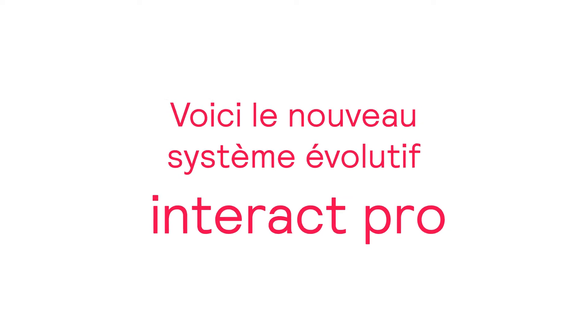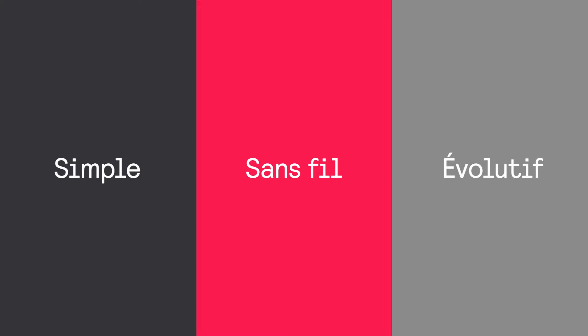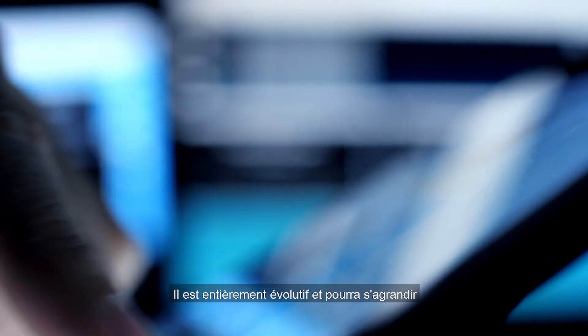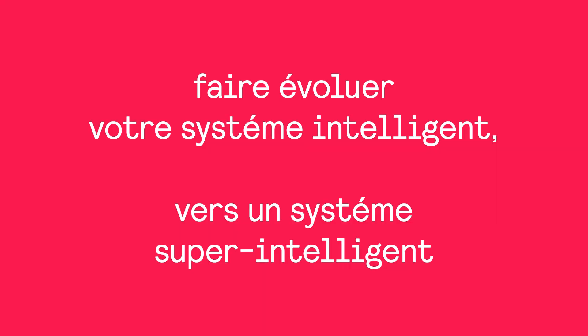Introducing the new Interact Pro Scalable System — one simple wireless solution for every step of your smart lighting journey. It's fully scalable, so it can grow as business requirements grow, from smart to super smart.